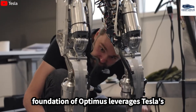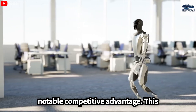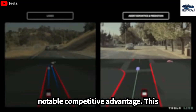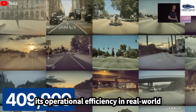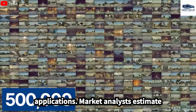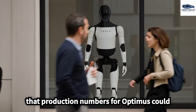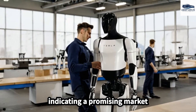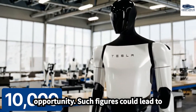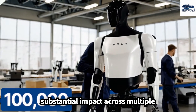The AI foundation of Optimus leverages Tesla's vast array of driving data, providing a notable competitive advantage. This integration is intended to bolster the robot's learning capabilities and enhance its operational efficiency in real-world applications. Market analysts estimate that production numbers for Optimus could reach as high as 100,000 units annually, indicating a promising market opportunity with considerable revenue generation potential.